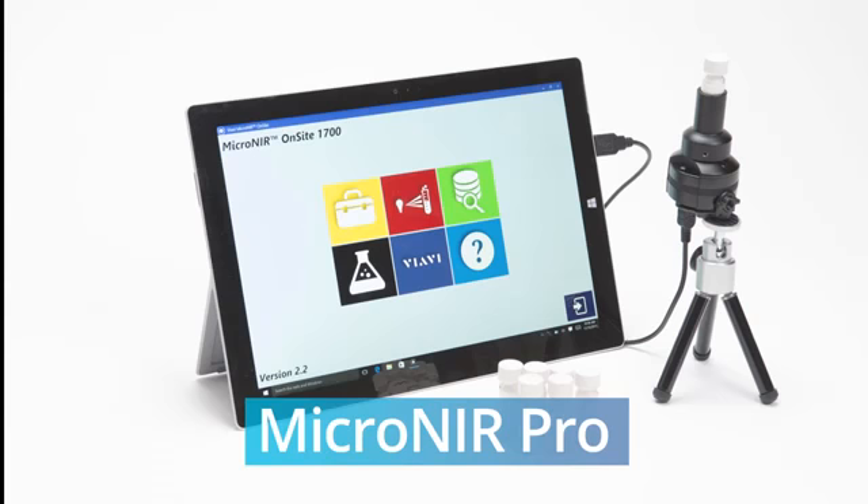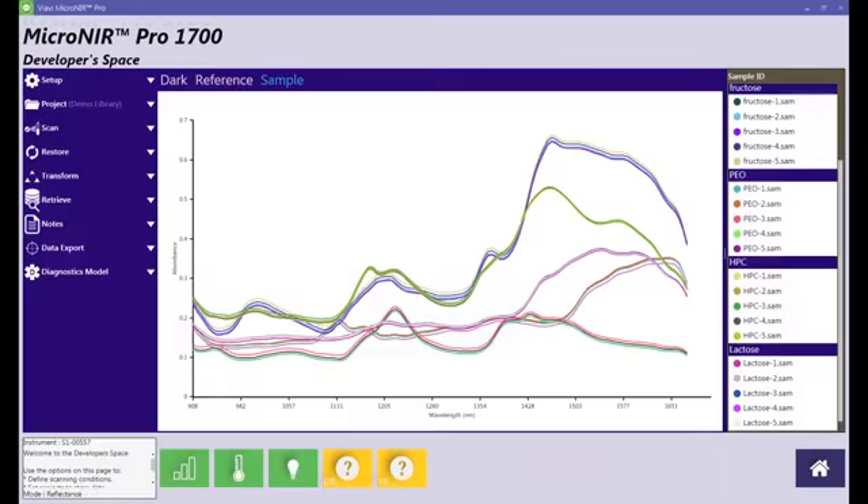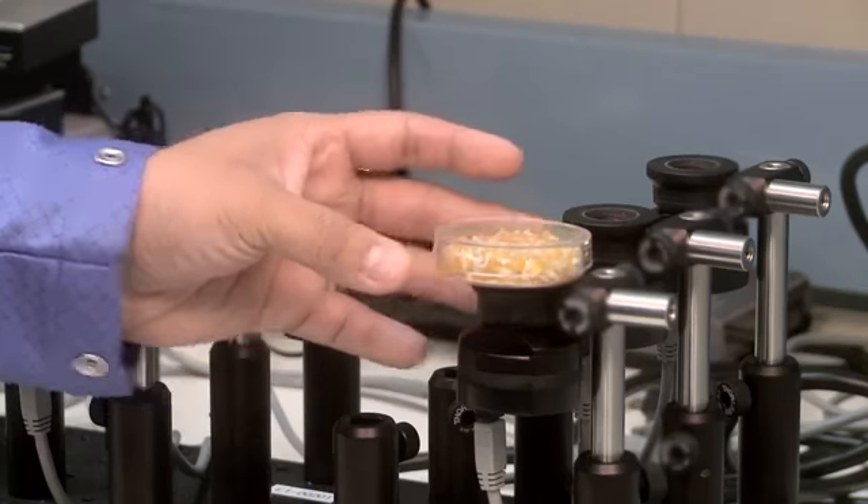The Micronear Pro is powered by USB from a laptop or tablet computer. An intuitive software interface allows users to develop their own calibration models and perform real-time predictions.